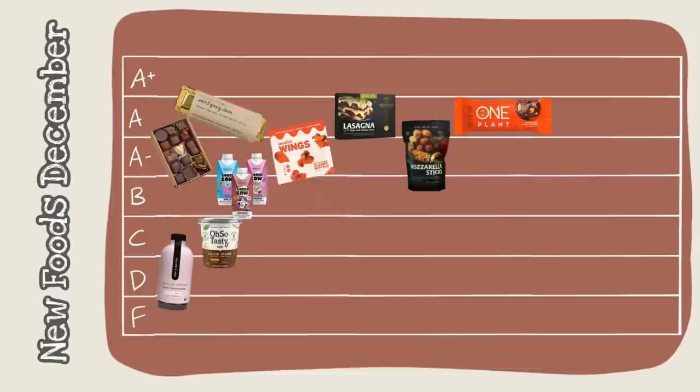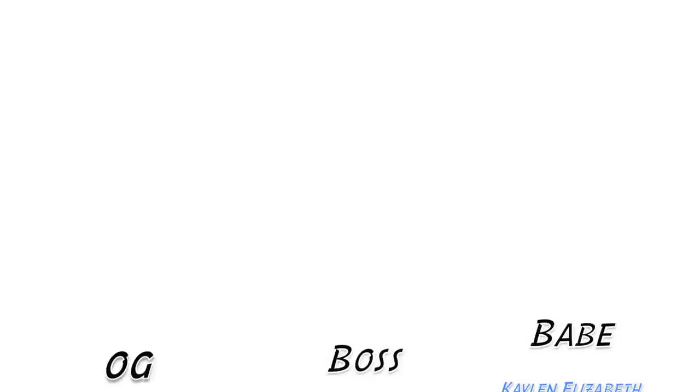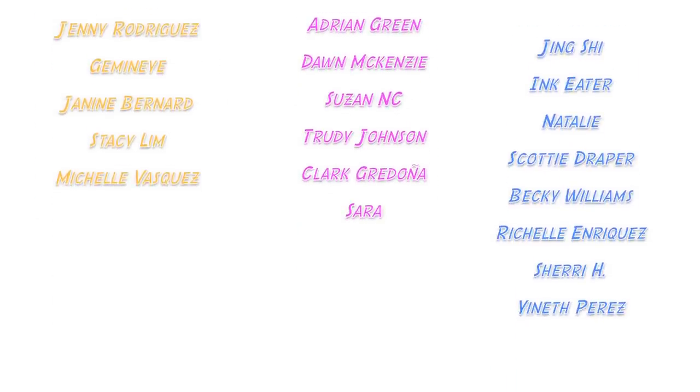That is all I have for today. I hope you enjoyed the video and found some new things you wanted to try or knew what to avoid. I really enjoy making these, so thanks for watching. Follow me on Instagram — I post every single day. I'll talk to you next time. Shoutout to all my patrons, especially my Bodega Bosses and OG Bodega Babes — you guys are the absolute best and these videos are made possible with your support. If you want to support me non-monetarily, just subscribe and stick around.